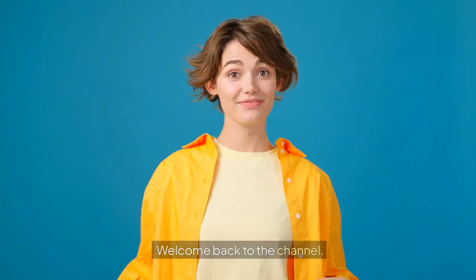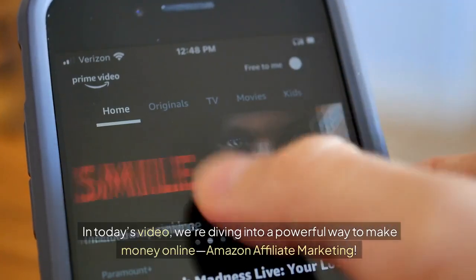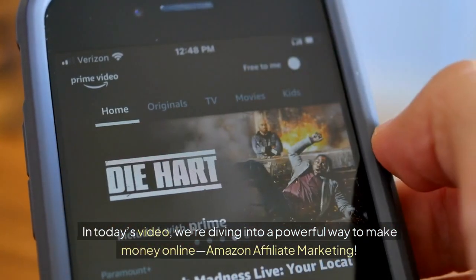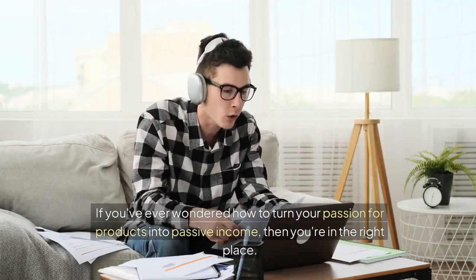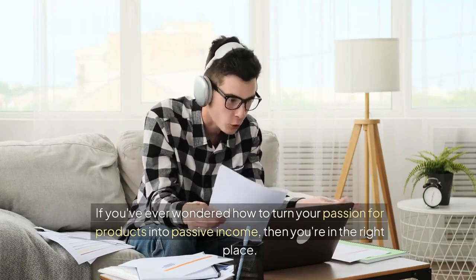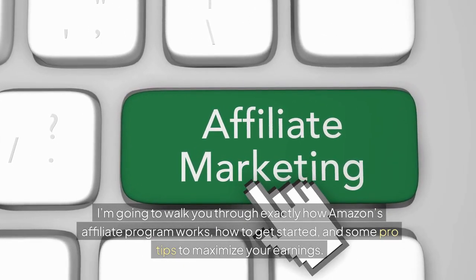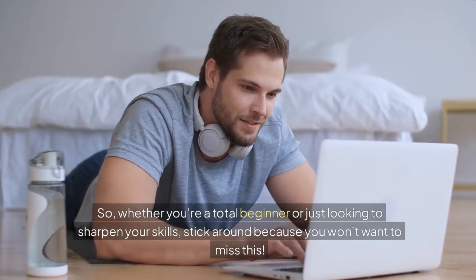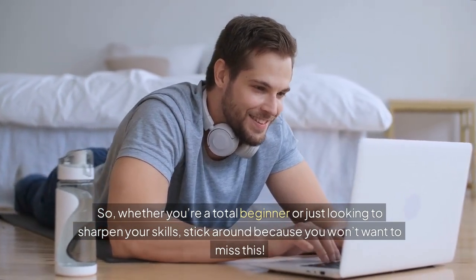Hey everyone! Welcome back to the channel. In today's video, we're diving into a powerful way to make money online — Amazon Affiliate Marketing. If you've ever wondered how to turn your passion for products into passive income, then you're in the right place. I'm going to walk you through exactly how Amazon's affiliate program works, how to get started, and some pro tips to maximize your earnings. Whether you're a total beginner or just looking to sharpen your skills, stick around because you won't want to miss this.